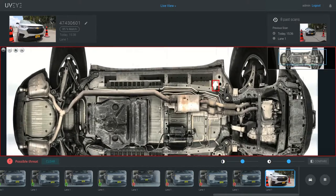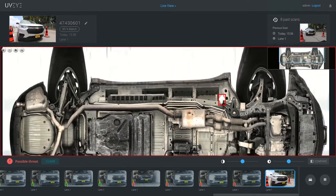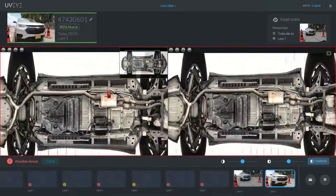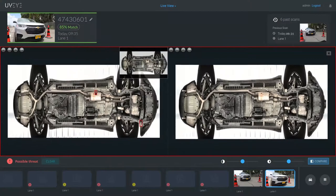Equipped with several high-resolution cameras, Helios is also able to compare every vehicle entering or leaving and detect any modifications, smuggled devices, or illegal weapons entering the facility while exposing changes and additions.